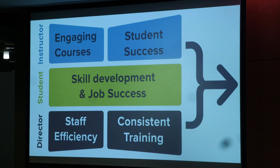We drive value for all stakeholders in higher education. For students, this is a way to develop skills so they can get hired. For professors, it's how they can have a more engaging experience in the classroom. And for directors or department heads, they're seeing this as an efficiency for their staff to have better quality teaching in their courses.